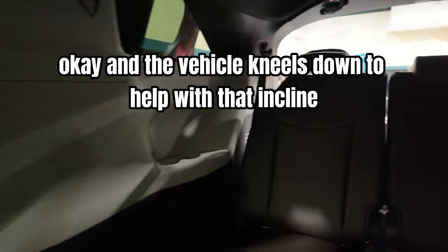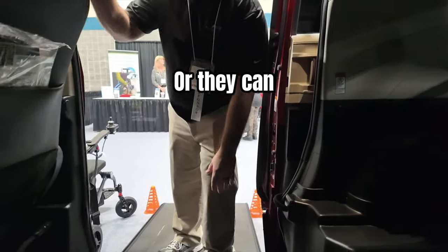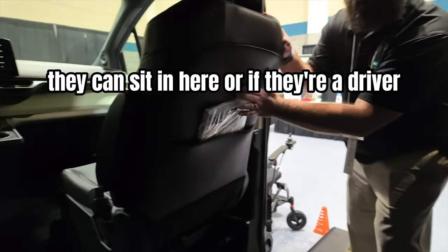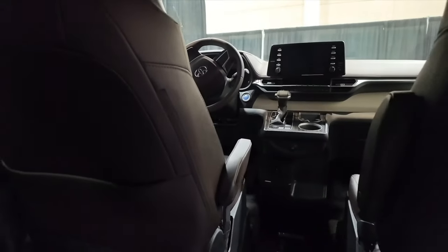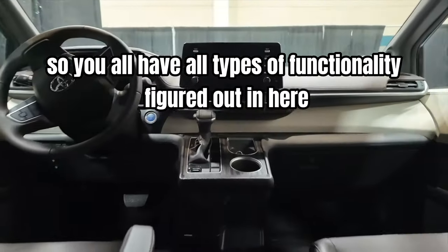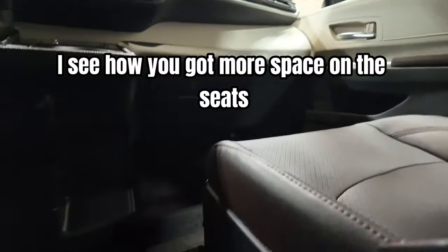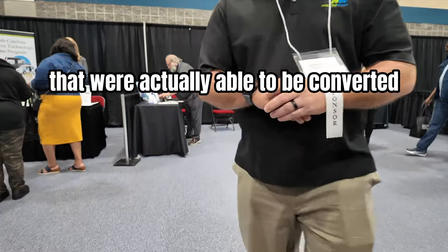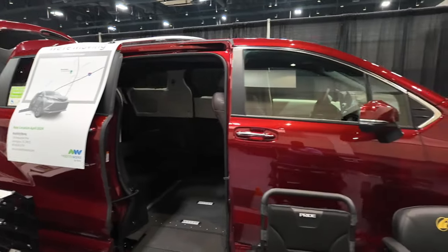The vehicle kneels down to help with that incline. Clients can sit in the middle where this seat rolls out, and they can sit in here. Or if they're the driver, the driver's seat can roll out. These models are the first hybrids that were actually able to be converted like that.